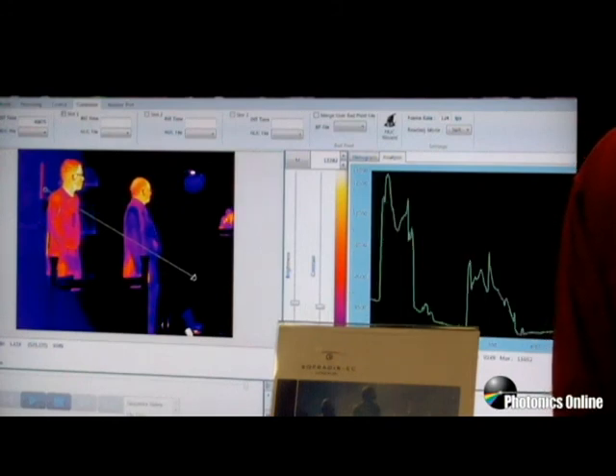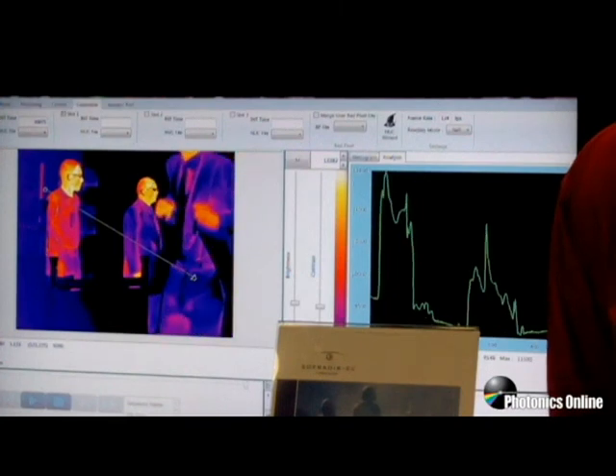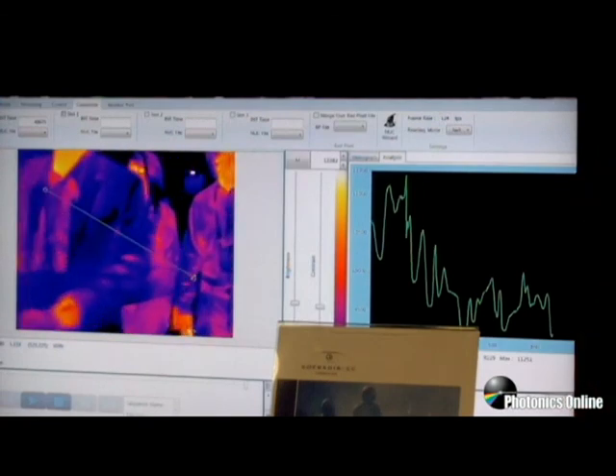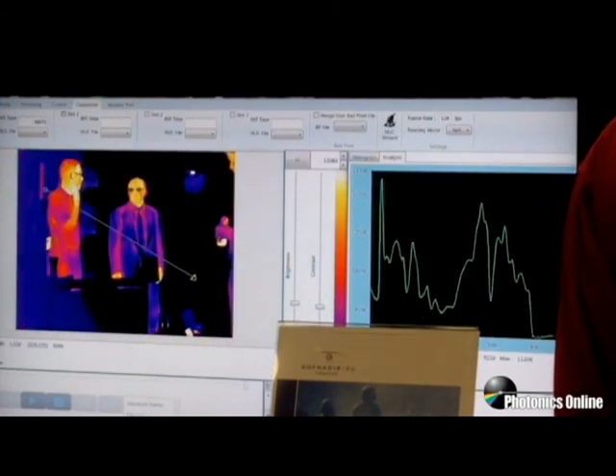We also have similar products that use shortwave, mid-wave, broadband mid-wave, longwave, and very longwave technology as well. This is available both on an individual sensor basis as well as an OEM module.